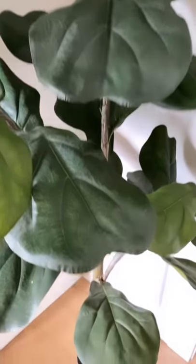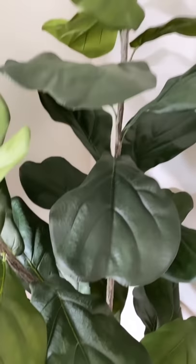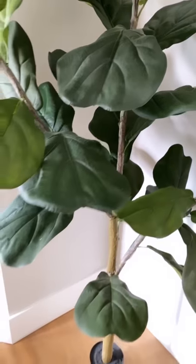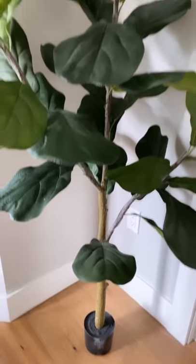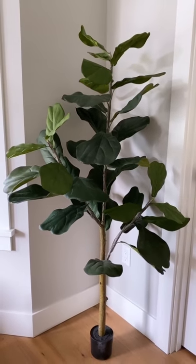You can put this in a basket or a pot. This one is five feet tall and you can also get it in six feet. It looks so realistic — from the leaves to the branches and stem — and at such an affordable price. I am so impressed. This is just the perfect accent piece for any home.